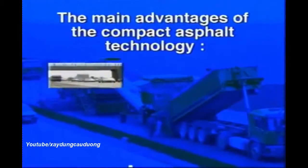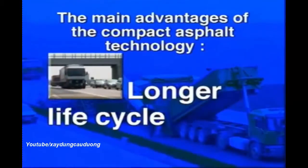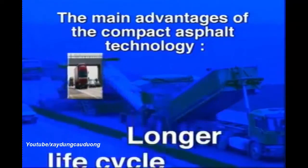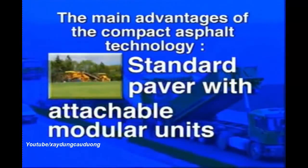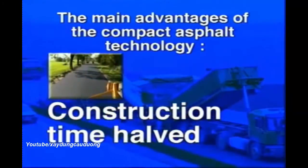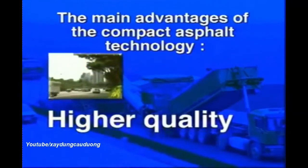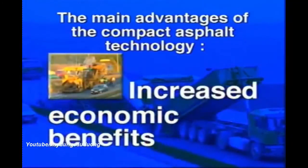The main advantages of the compact asphalt technology: longer life cycle; standard paver with attachable modular units; construction time halved; high wear quality; increased economic benefits.